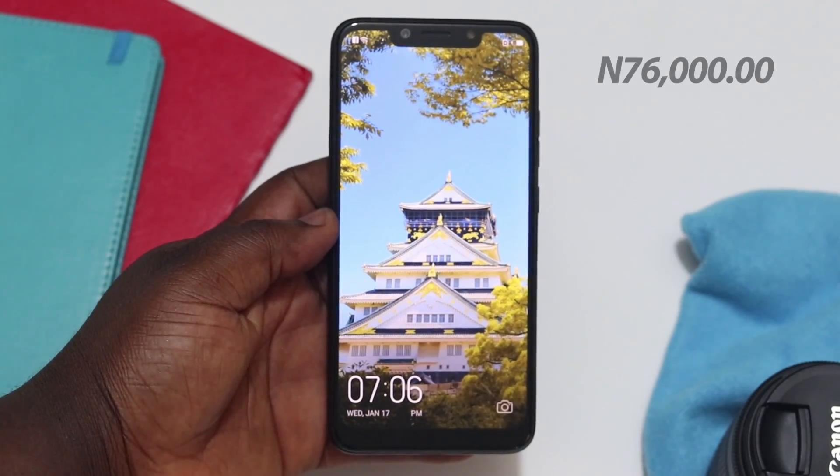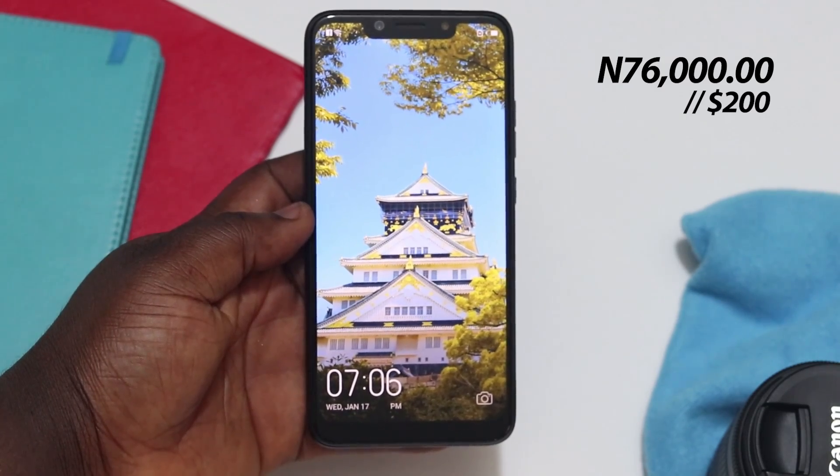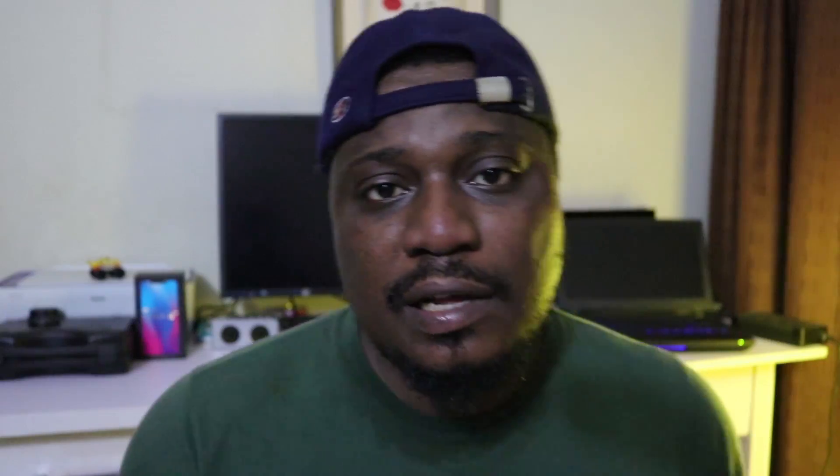One final thing I'd like to talk about is the price of the Tecno Camon 11 Pro. It comes in at 76,000 Naira, which is quite high for what you're getting. Comparing it to the Huawei Y9 2019, you're getting a phone with a 1080p screen, a 4000mAh battery, and a Kirin 710 processor, which is far more powerful than what's in the Tecno Camon 11 Pro. Tecno should get to a point where they merge functionality and cost efficiency so people are happy with what they're getting. This is not a bad phone at all — it's beautiful and performs well — but for what people are actually getting, the price is a bit too steep.